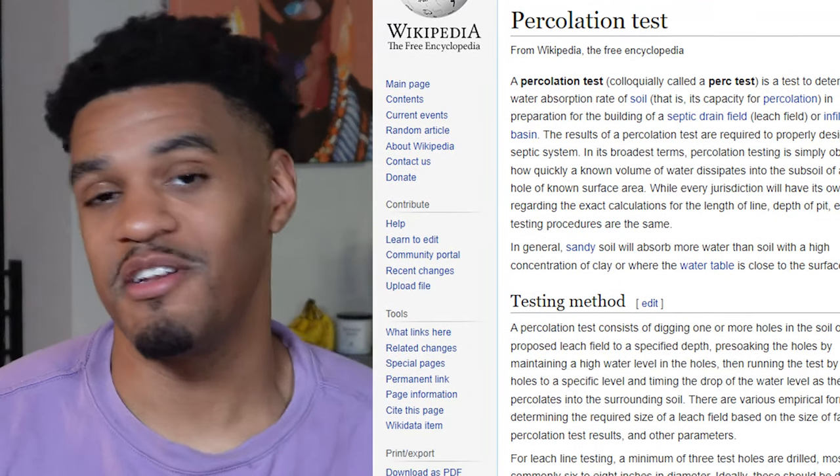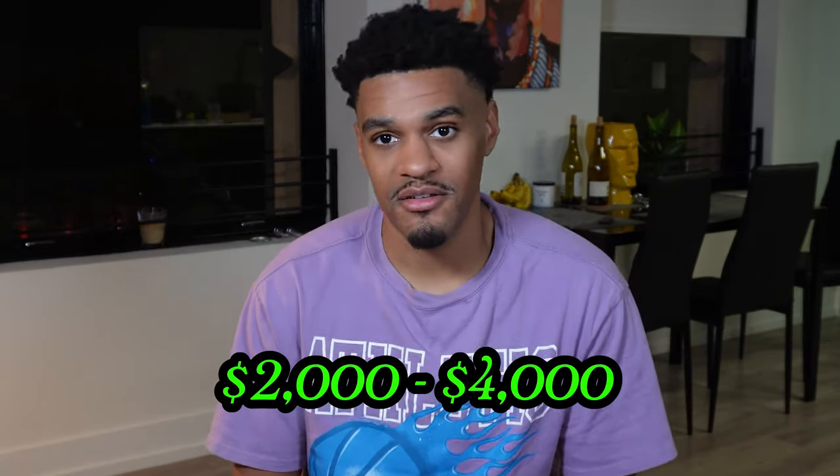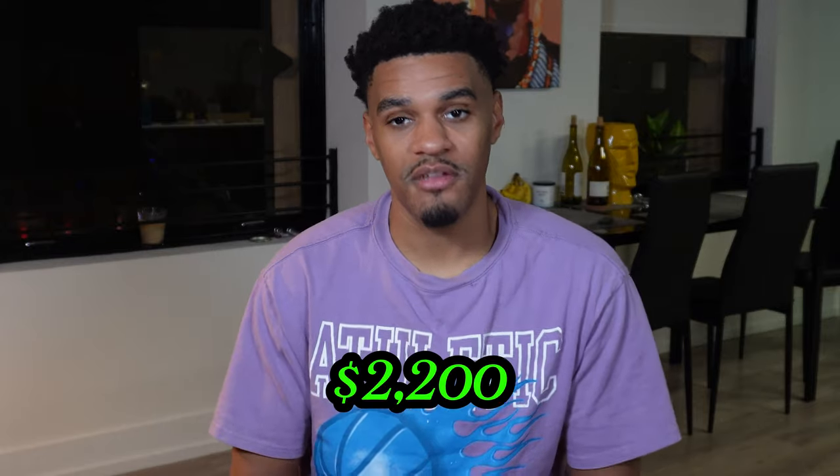The next thing you're going to need is a PERC test. A percolation test tests the soil and the water absorption rate in your soil. You definitely need a PERC test for your property, especially in the desert. A PERC test can range anywhere from $2,000 to $4,000 — mine cost me $2,200. You definitely need it to get your plans approved.